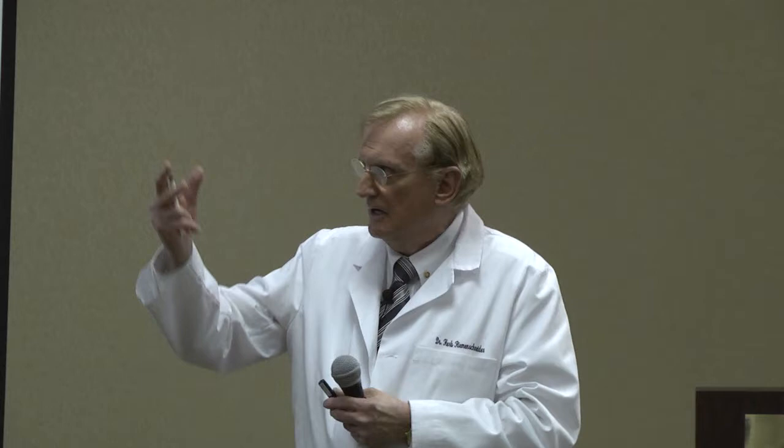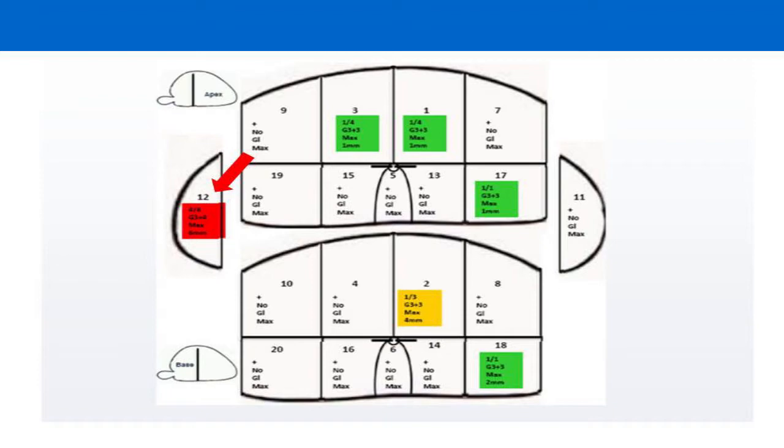This is the perineum, and in the rectum is this ultrasound probe that generates an image that we can see on a monitor. This patient has prostate cancer. This is the map that we've gotten from our biopsy, and the green says this is probably an insignificant cancer. This one might be a little different. There's no doubt here.